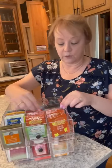It holds several different kinds of tea. It's got dividers so you can move them and put your teabags where you want them. You could label them if you wanted, but because they're see-through, I can see exactly what tea I have in each drawer.